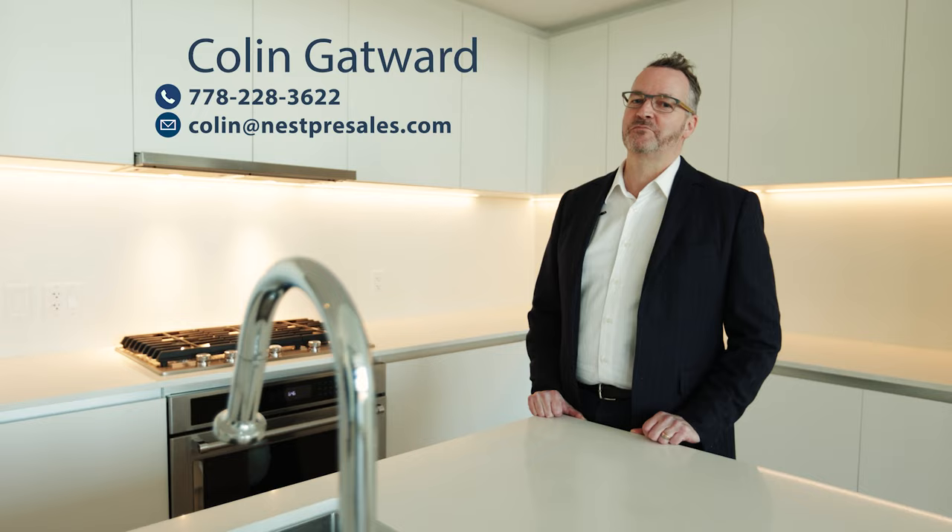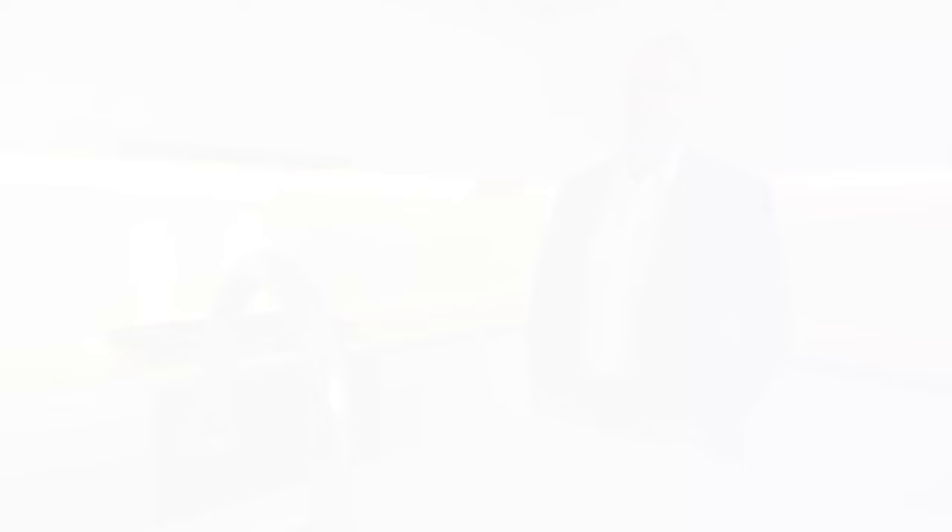Please get in touch with me. I'd be very happy to set up your own private viewing of this very special penthouse. Thank you. See you soon.